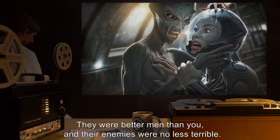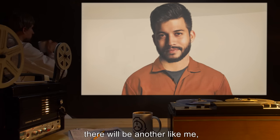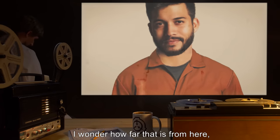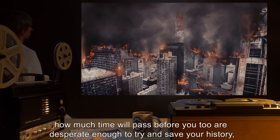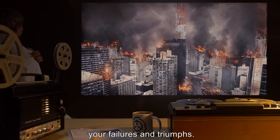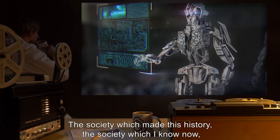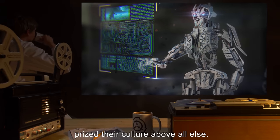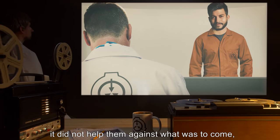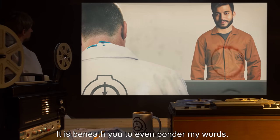They were better men than you, and their enemies were no less terrible. I wonder now, if someday, there will be another like me, recounting your history, trying in vain to explain to his captors that they too will fall. I wonder how far that is from here. How much time will pass before you too are desperate enough to try and save your history, your failures and triumphs. It amazes me how foolish you are, searching for weapons. The society which made this history, the society which I know now, prized their culture above all else. If they had weaponry, it did not help them against what was to come, and neither will yours. You refuse to acknowledge this, of course. It is beneath you to even ponder my words.